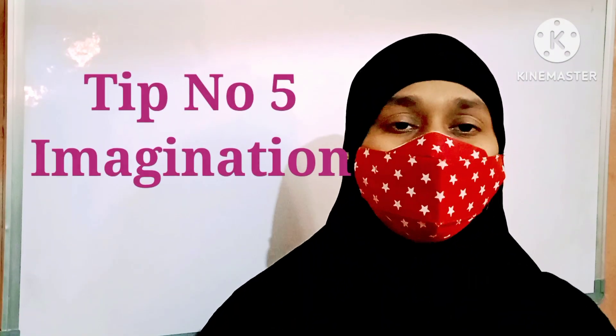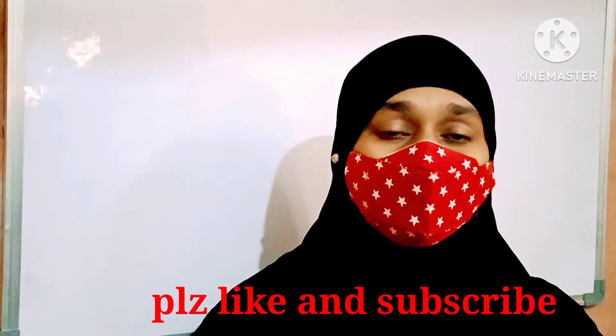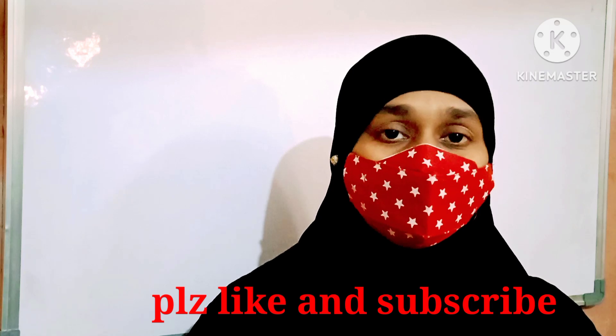Tip number five: imagine the things you are studying. If you are reading a particular chapter, try to visualize it so you are able to catch up on the content and remember it in your mind. Three things are very important: writing, low volume, and imagination. If you do these three things, you are able to study more and remember concepts for a longer time.